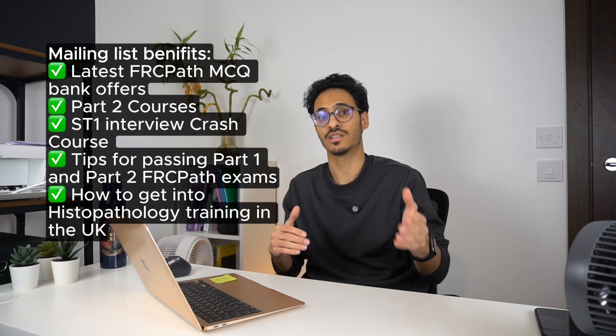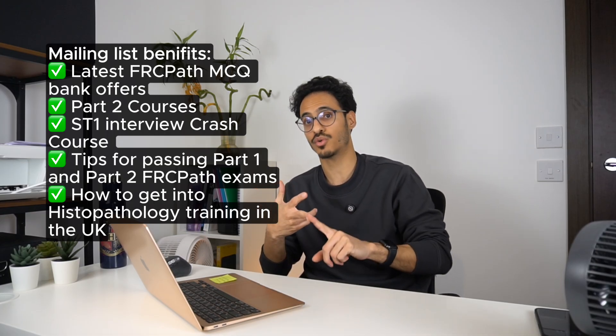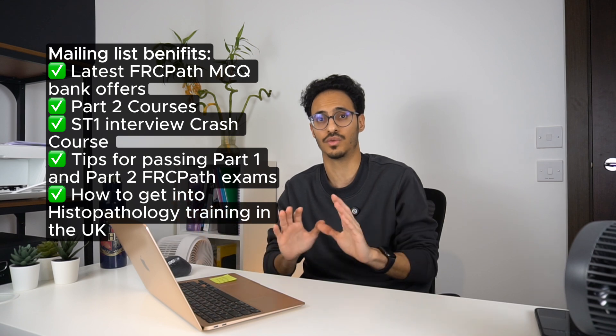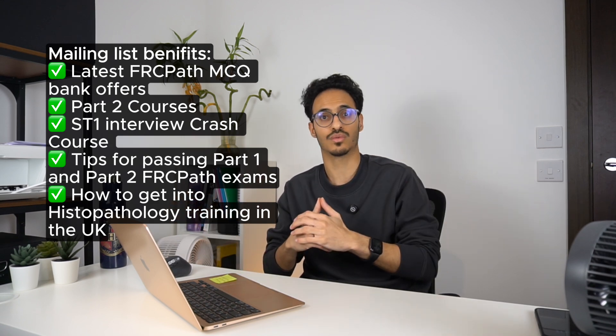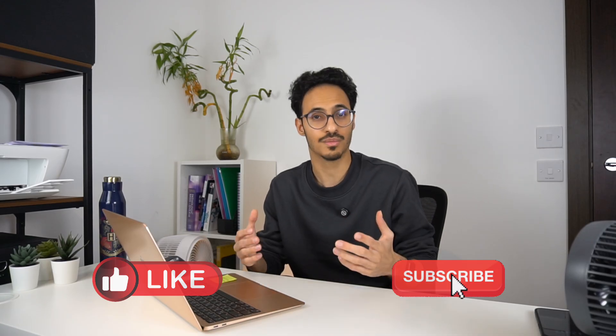All the links are down in the description below — go ahead, sign up today, and start your practicing journey to pass your FRCPath exam from your first attempt. You can also join my mailing list using the link below; I'll send out news about courses for part one and part two. You can always unsubscribe once you've passed all your exams, but it's always good to be informed on the latest courses in histopathology. If you enjoyed this video please give me a thumbs up, subscribe to stay updated with all the latest information about FRCPath exams, and thank you again for watching — I'll see you soon.